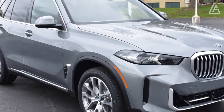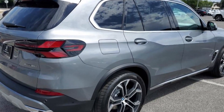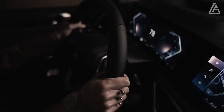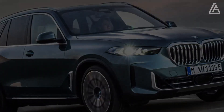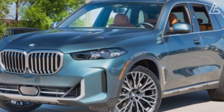The plug-in hybrid xDrive50e comes with a turbocharged inline-six and an electric motor combined for 483 horsepower. The M60i's 523-horsepower twin-turbo V8 enables it to sprint to 60 mph in just 3.9 seconds.